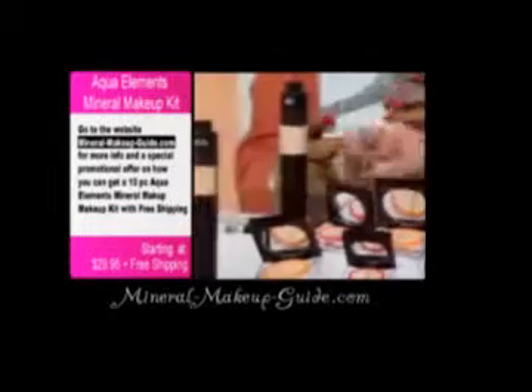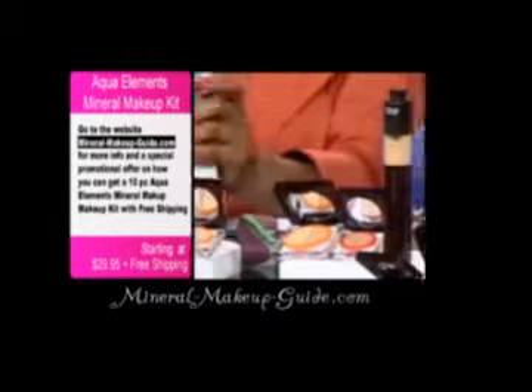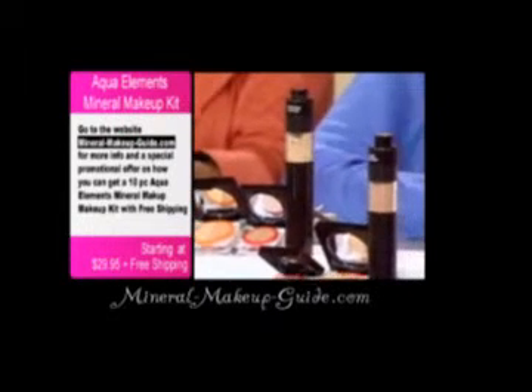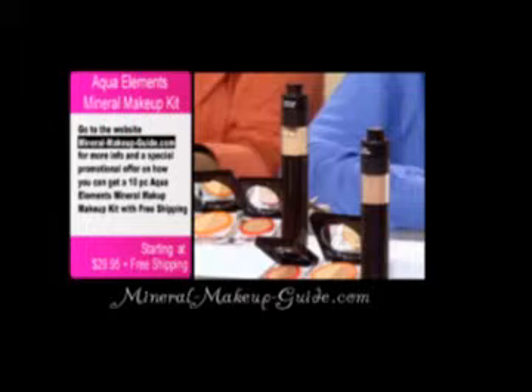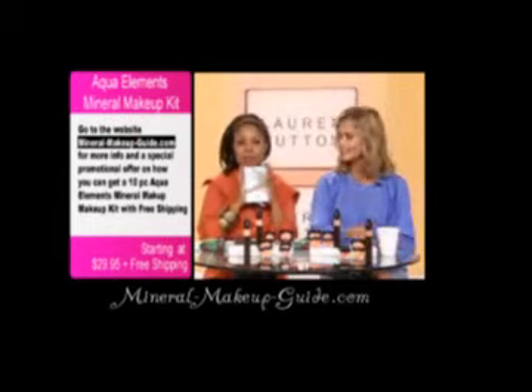She is here to bring to us our today's special. Please don't forget to order your brand new today's special. For those of you who would like to get in on our Best Buy of the Day, we will provide you with the item number at the bottom of your television screen, because you can only buy it today at this price, and it's going to be the best price that we'll ever offer.